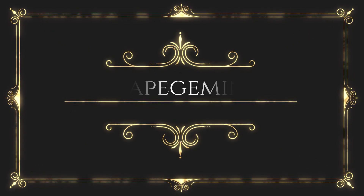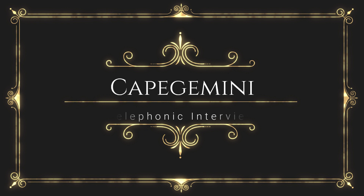Hello. Am I talking to Subuhi? Yes, ma'am. Hi, I'm Hanu here from Capgemini. Your interview was scheduled for now. Good evening, ma'am. Good evening. Hi.